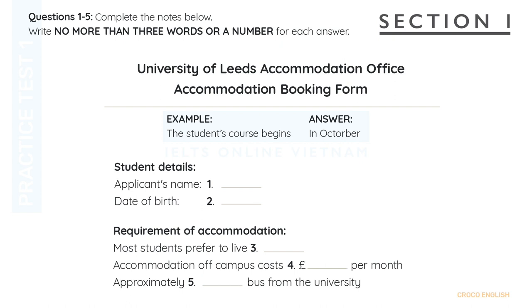And do you mind telling me how old you are? Not at all. I'm thirty-five, but I'll be thirty-six by the time I begin my course. Thirty-five. So you were born in 1967, am I right? Sixty-eight. Nineteen sixty-eight. June the 16th, in fact.